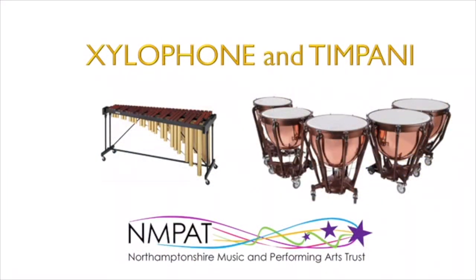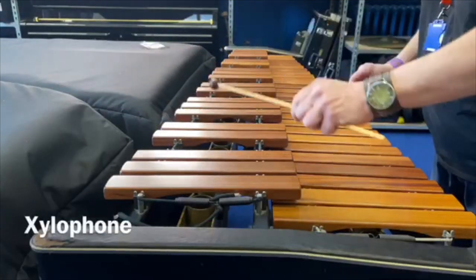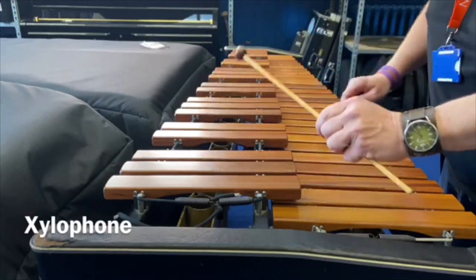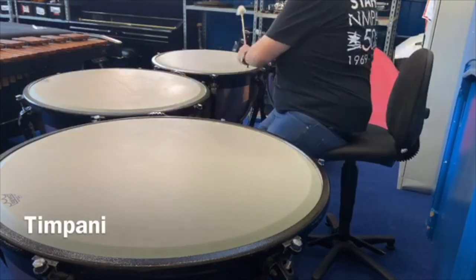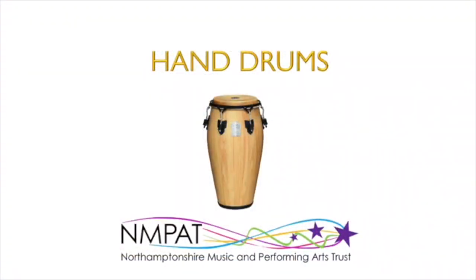There are many other instruments you can learn as well once you start percussion. Some of these instruments allow us to play tunes and melodies, like the xylophone and the timpani. Others we just play with our hands, like these congas.